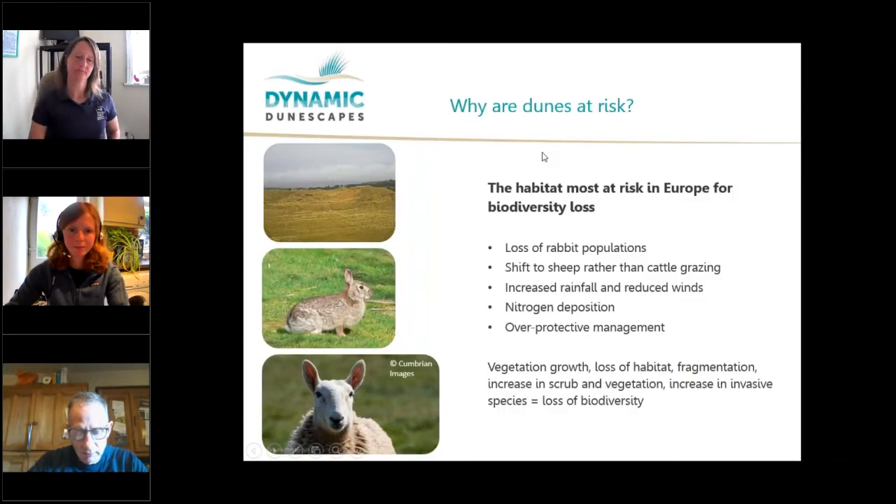So why are sand dunes at risk? Primarily they're at risk due to stabilisation and loss of bare, dynamic, moving sand. They are the habitat most at risk in Europe from biodiversity loss. The reasons behind that are primarily a lack of grazing, loss of rabbit populations, shifts in farming methods with cattle not being grazed on the dunes as much, increasing rainfall, reduced winds, nitrogen deposition, and changes in management generally. A combination of all these factors has led to sand dunes being the most at-risk habitat in Europe for biodiversity loss.